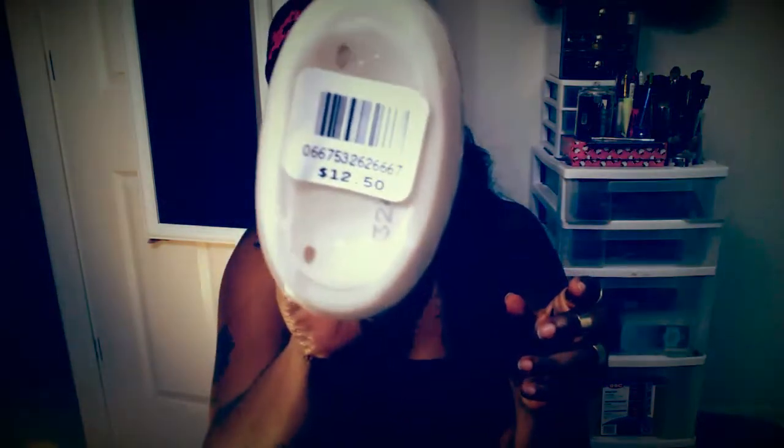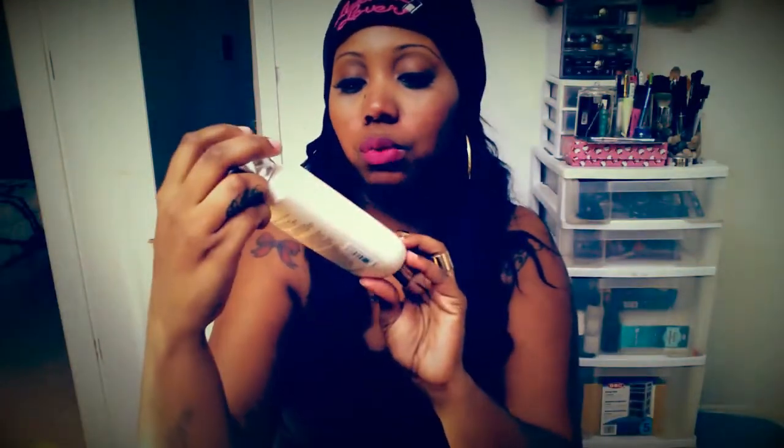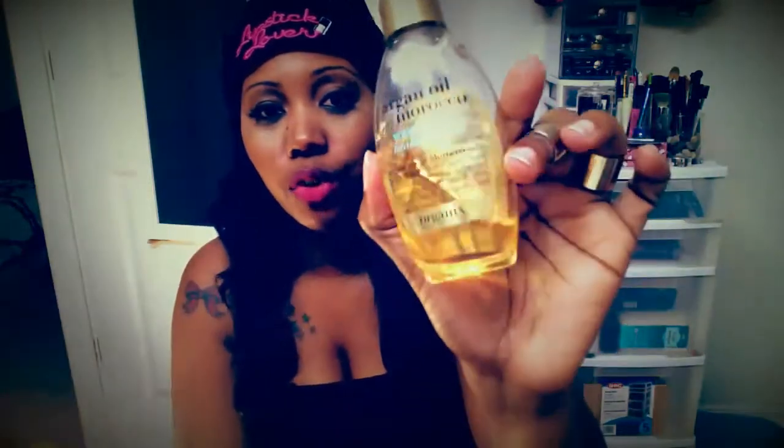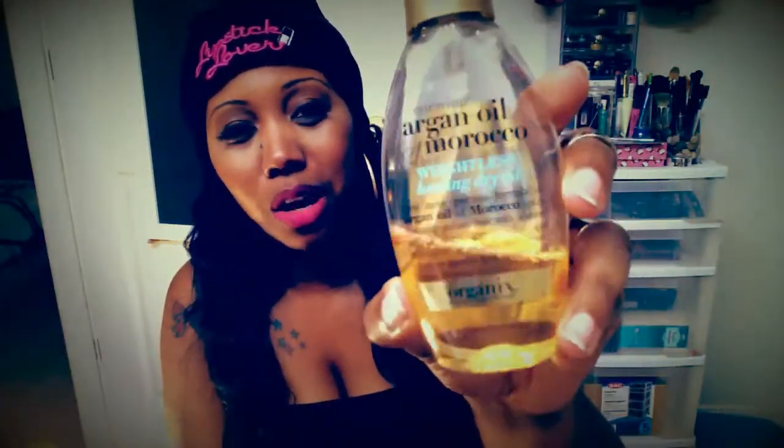The next favorite I'm going to show you guys is a hair product, which I've been loving — you can see it's almost gone. It's the Argan Oil Morocco Weightless Healing Dry Oil. This basically works great if you don't want your hair extra oily. It gets the job done, leaves you with a shine, and doesn't weigh your hair down. I've been using this on my hair and I love it. I got this from my beauty supply store for about $8 or $9.